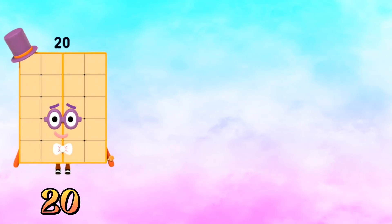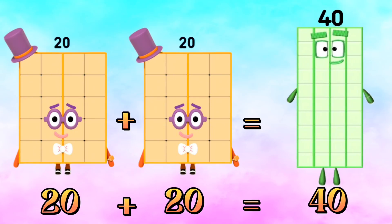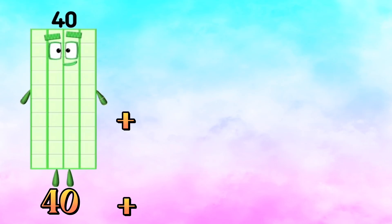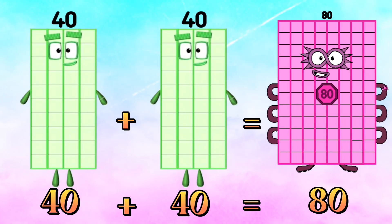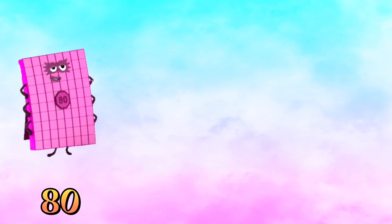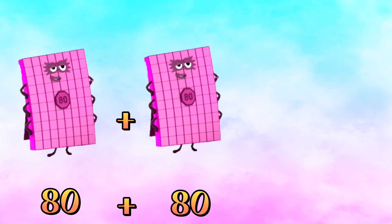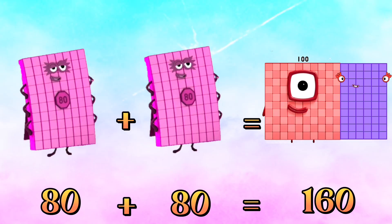Twenty plus twenty is equals to forty. Forty plus forty is equals to eighty. Eighty plus eighty is equals to one hundred sixty.